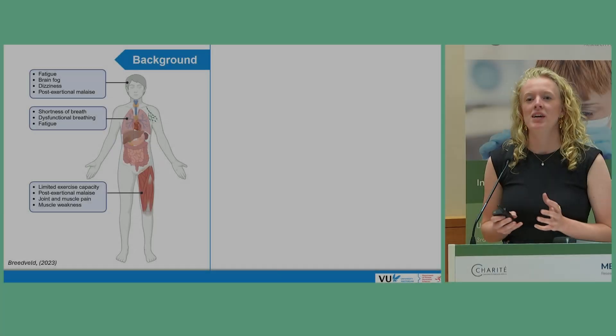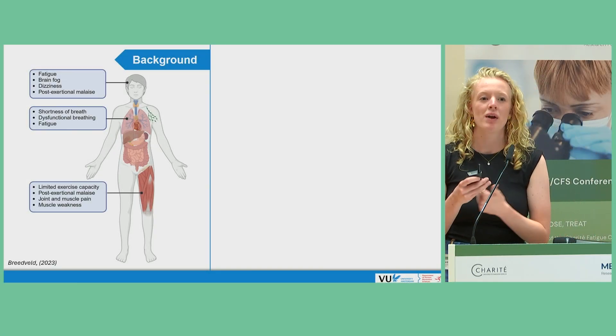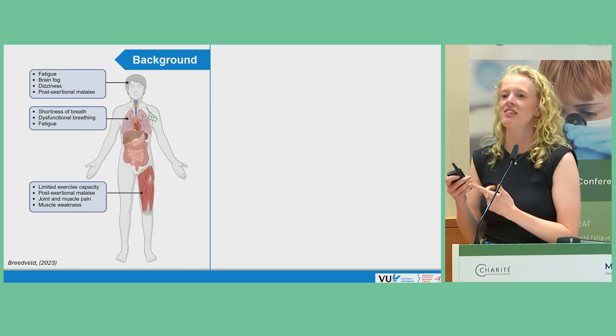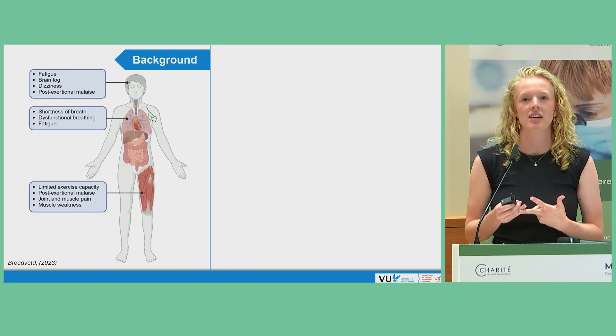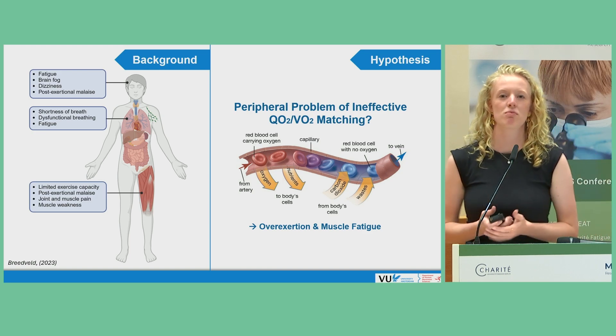Both long COVID and ME patients often suffer from muscular complaints, including muscle pain, post-exertional malaise, and reduced exercise capacity. But what pathophysiological response could potentially provoke this symptomatic burden?